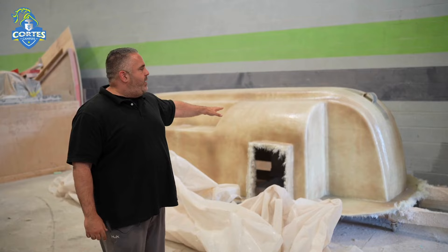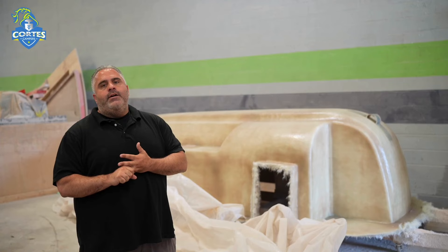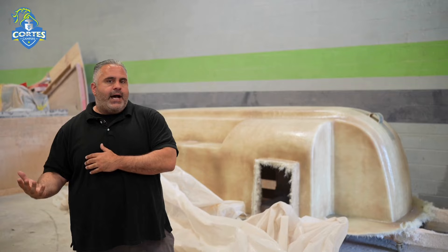So basically you have two outers and two inners — hence why we say the word 'double hull,' which you will see in our language a lot. This adds that extra strength and rigidity, with good cosmetic appeal on the outside and the inside as well.